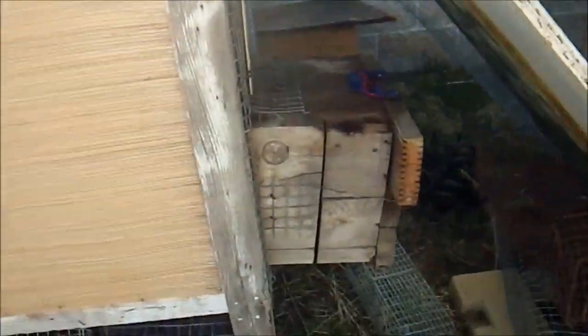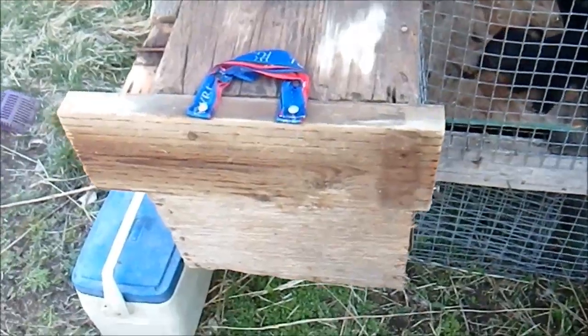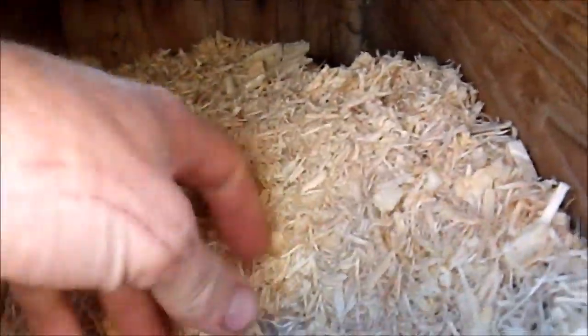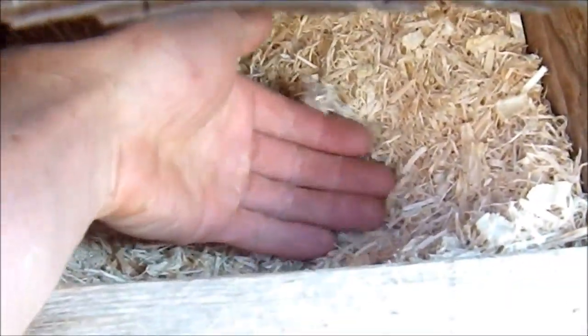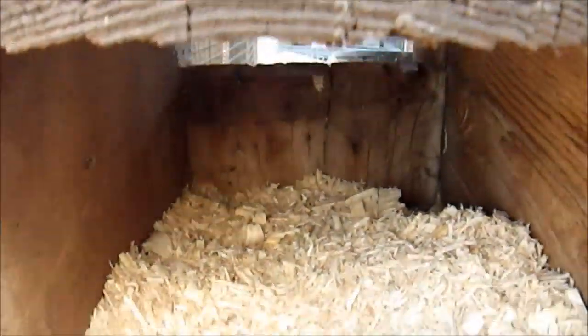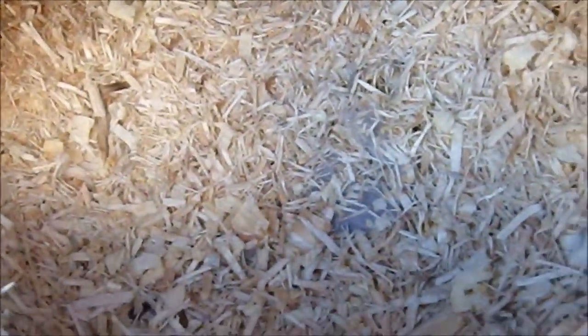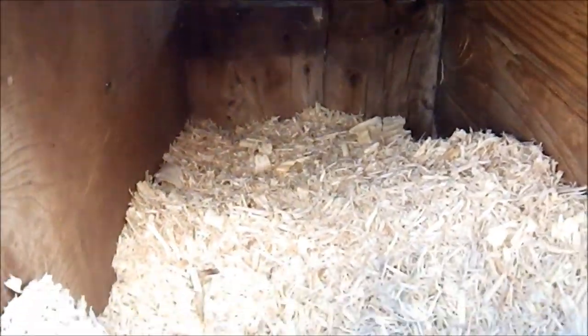This is the nest box. It's been on here since I originally had the cage, but I changed the back so I can open it to check on the babies — originally it was solid and you couldn't check from the outside. I don't normally use sawdust, but this is a special aspen sawdust that makes a little nest. You can see there's a little dip in here — this is so the mink can make a little nest for their babies.